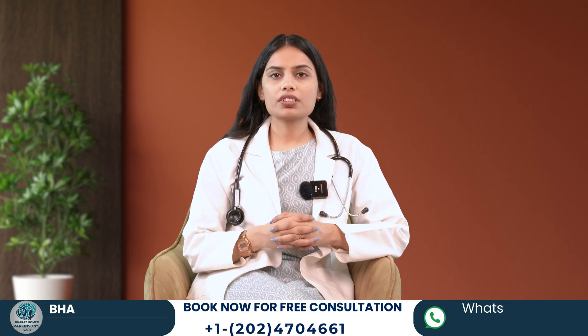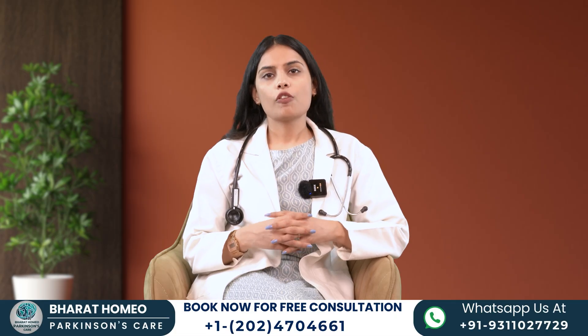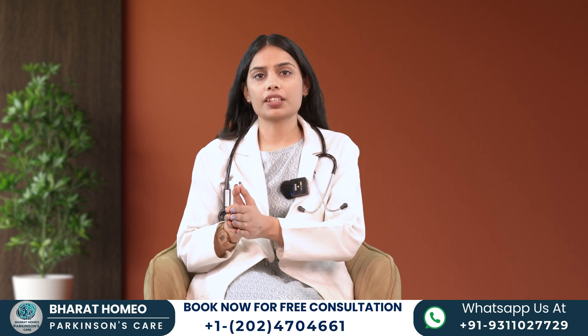In today's video, we will explore the stages of Parkinson's disease, focusing on the widely used Hoehn and Yahr scale.